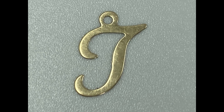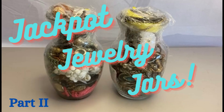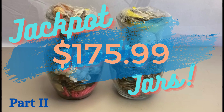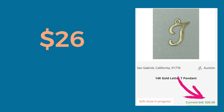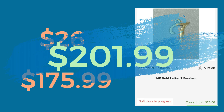The next thing I have is this 14 karat gold 0.12 gram letter T pendant. I pulled this out of a very abundant Savers jewelry jar that I did a video on — it's Jackpot Jewelry Jars Part 2 if you want to watch that. I've already made $175.99 off of this jar, so I knew anything I made on this pendant was just going to be extra. I paid $41.33 for the whole jar and I sold the pendant for $26.